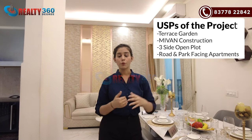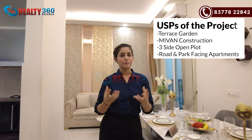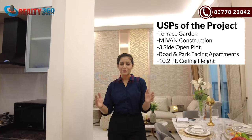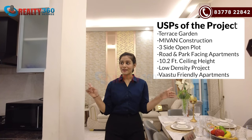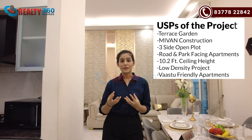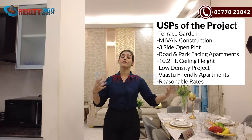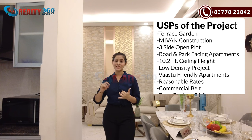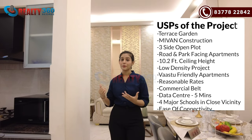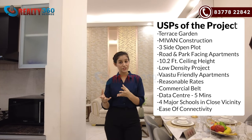Every unit will be road-facing or will face the internal landscape and park. You will have a good ceiling height. This is a low-density project with a tower height of 24 floors only. Premium apartments are available at a very reasonable rate with a good neighborhood, a commercial belt, a data center within 5 minutes, and 4 major schools within 2 to 2.5 km. You will get good appreciation.